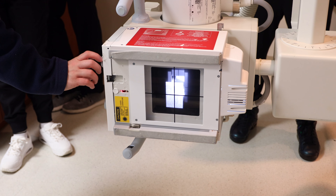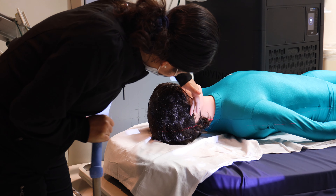Students attending the MedStar Washington Hospital Medical Imaging School of Radiology will earn a certificate in radiologic technology. We are partnering with Trinity Washington University to offer pathways for students to earn an associate's or bachelor's degree with Trinity Washington University.